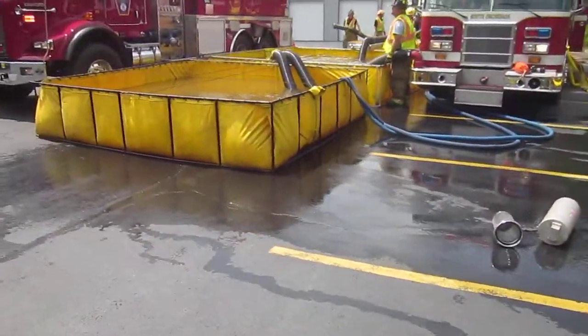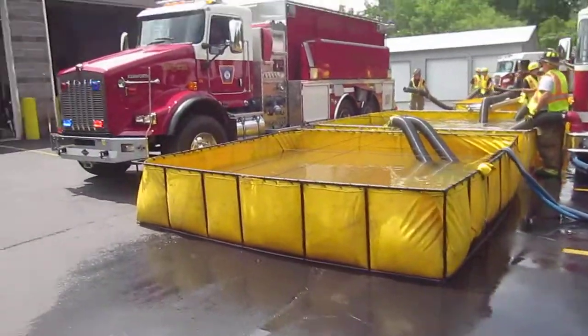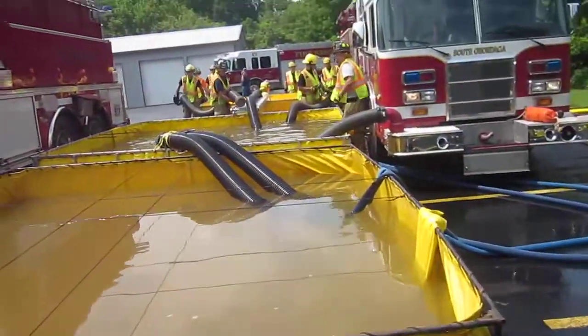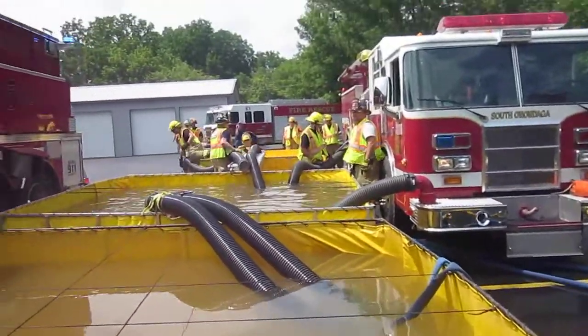They've got two tanks down in operation. This is the first tanker back from the fill site. He's already loaded his water, and they're working to build a third tank.